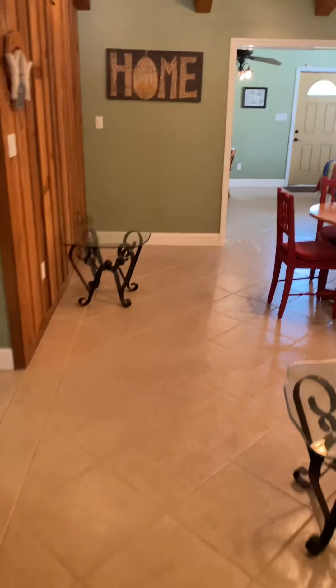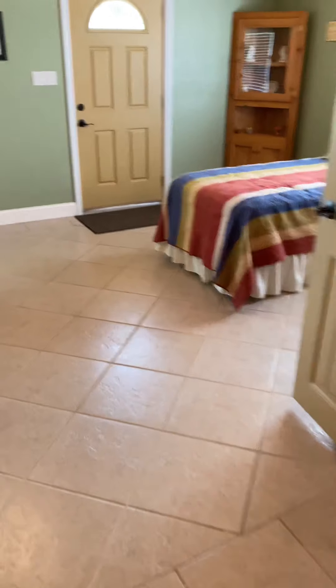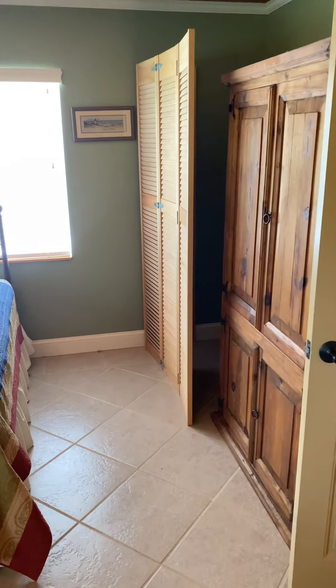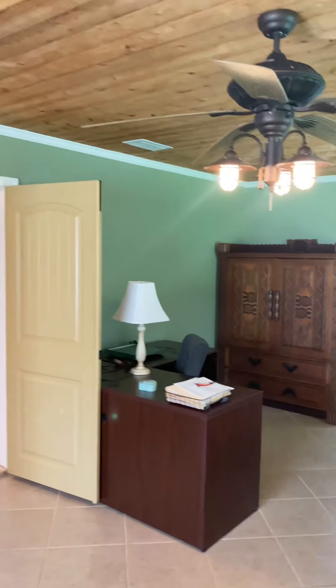It's listed as a two-bedroom, but it could very easily be a three-bedroom — she's actually using it as such. They've got little armoires here for clothes. But this space could also be used as a family room, game room, or multi-purpose area. It's got air conditioning run out here. This was a porch that's been converted into living area, all under roof.